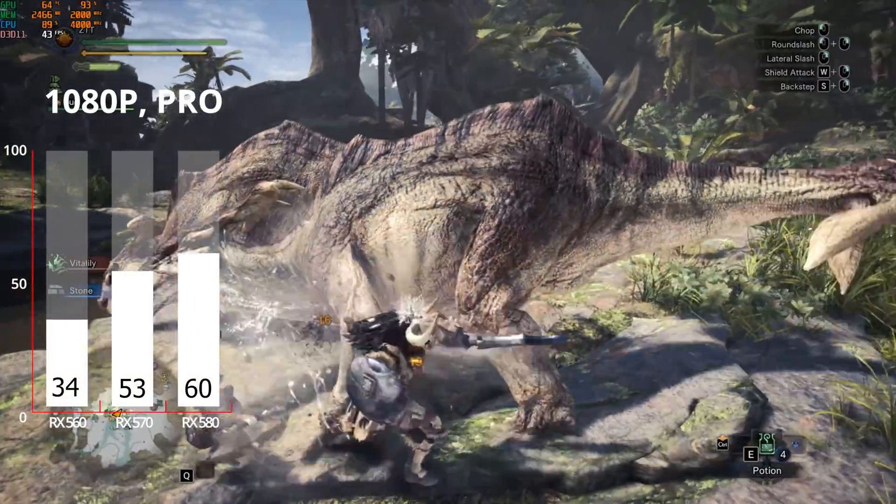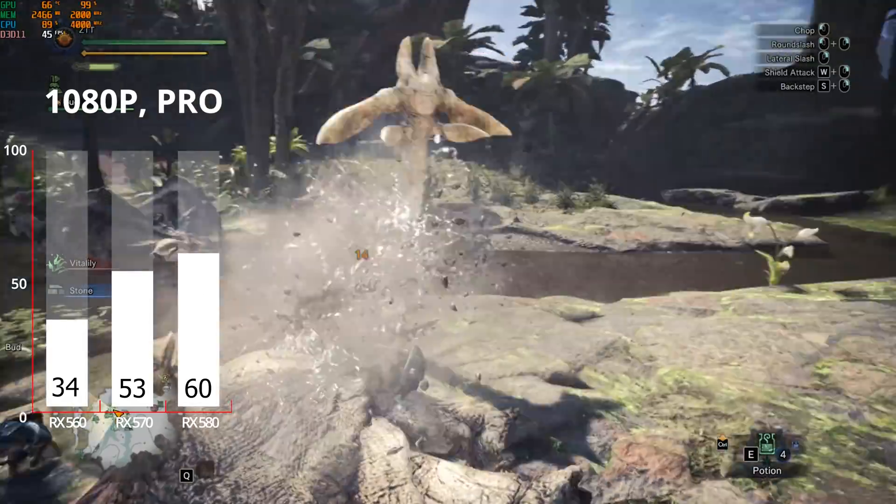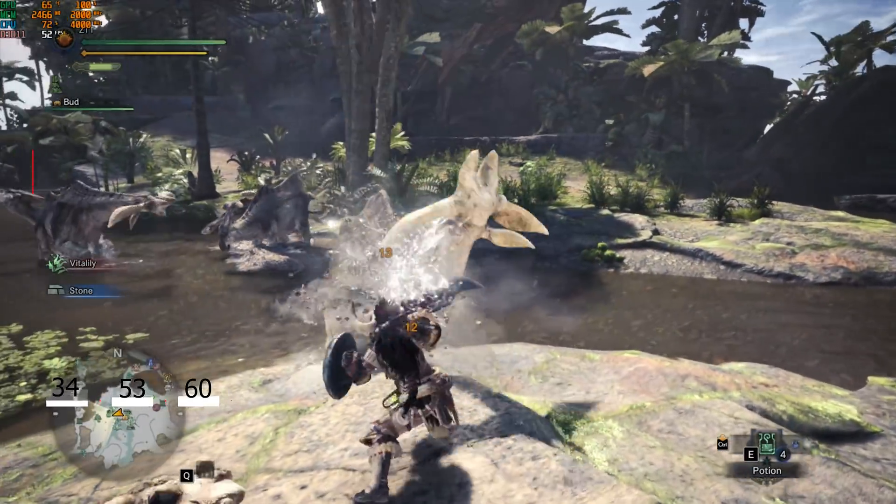For the last benchmarking game we have Monster Hunter World at 1080p with medium settings, where the RX 580 was actually the only one that was able to maintain 60 FPS.